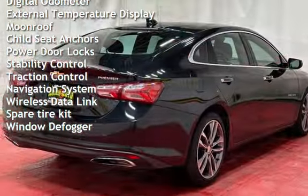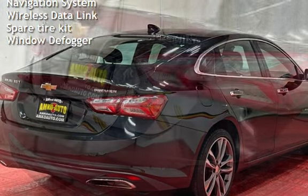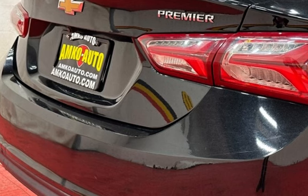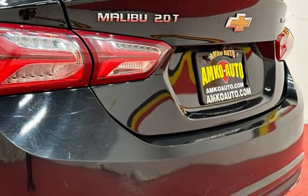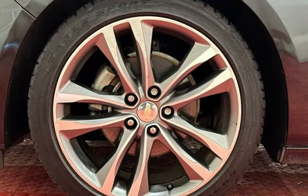Power windows, battery saver, smartphone integration, digital odometer, external temperature display, moonroof, child seat anchors, power door locks, stability control, traction control, navigation system, wireless data link, spare tire kit, and window defogger.